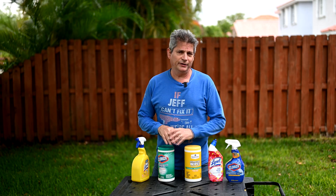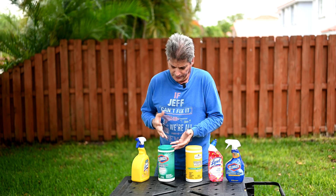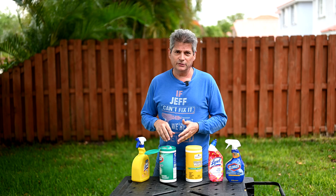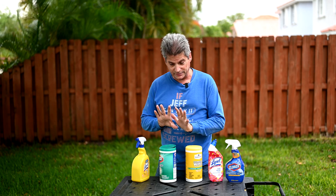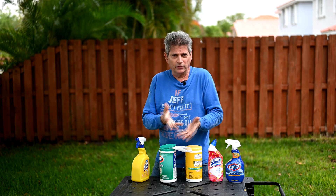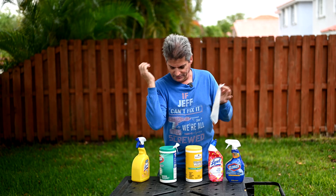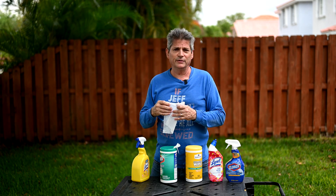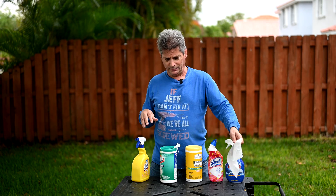Now one thing that we're all guilty of is not really knowing how to sanitize something correctly. If my hands are contaminated with the virus and I go to grab a wipe, I'm touching the container and contaminating the bottle. The best thing to do is wash your hands first with soap and water, get them nice and clean, then with clean hands lift the lid and get it ready. So that way if you have to pull wipes out even with contaminated hands, you're not contaminating the container. You just have to use good common sense here.